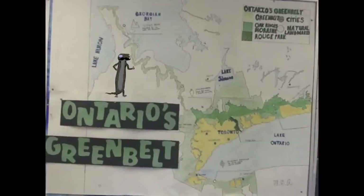Where's the Greenbelt? The Greenbelt surrounds the Greater Toronto Golden Horseshoe Area and spans from Peterborough in the east to St. Catharines in the south.